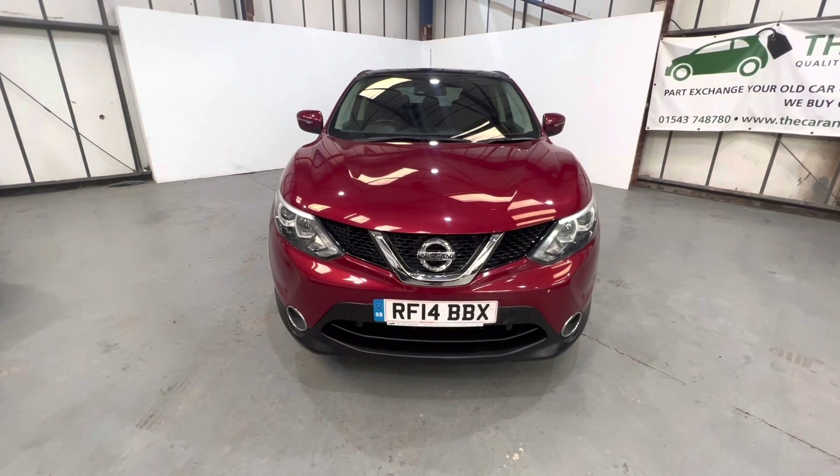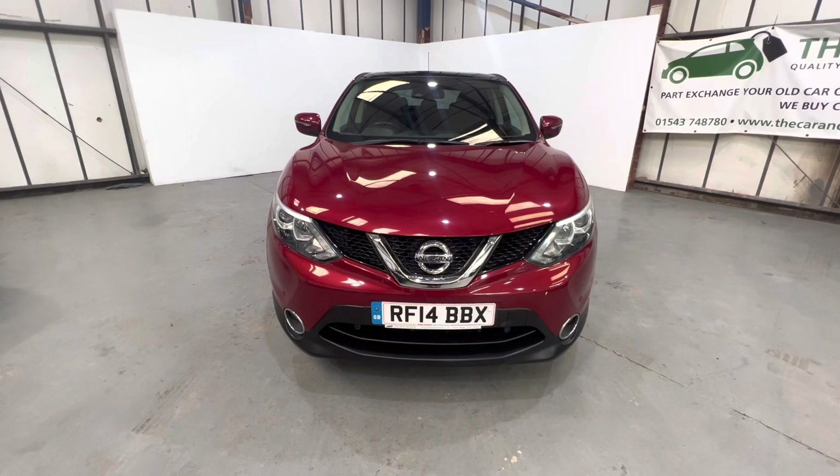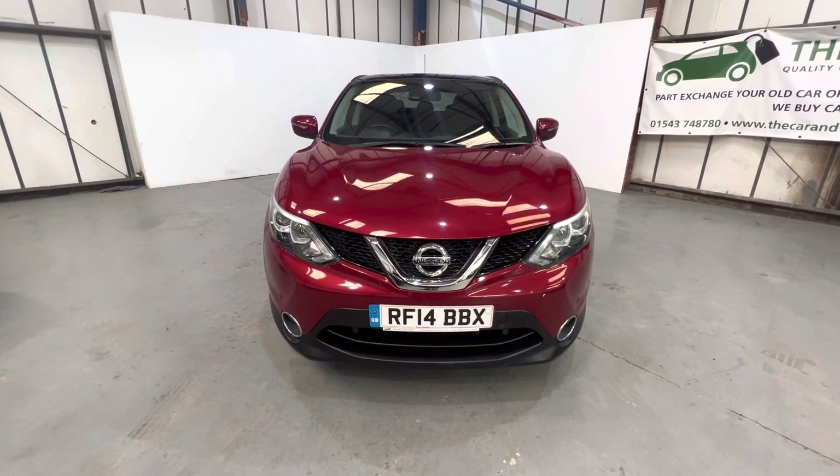It's got MOT until July 2023 with no advisories, full main dealer service history — pictures of which are all in the advert — two keys, alloy wheels.